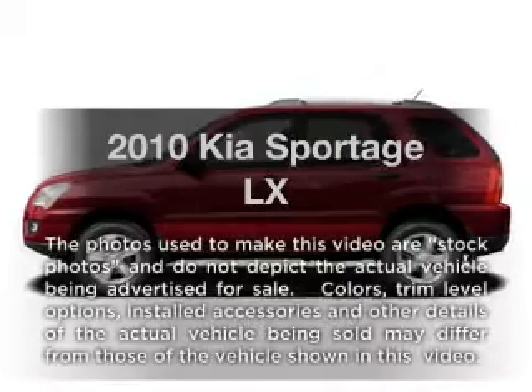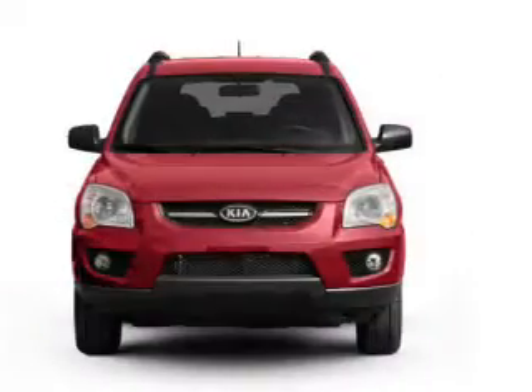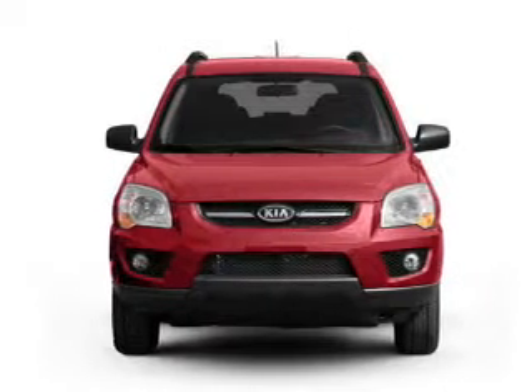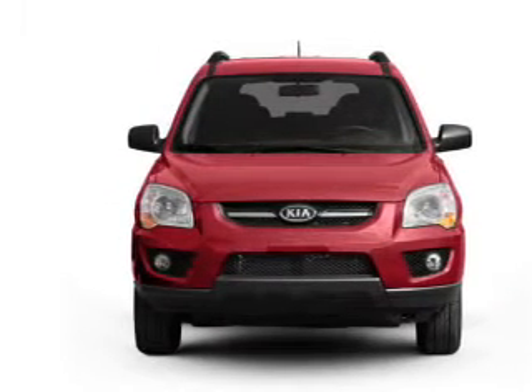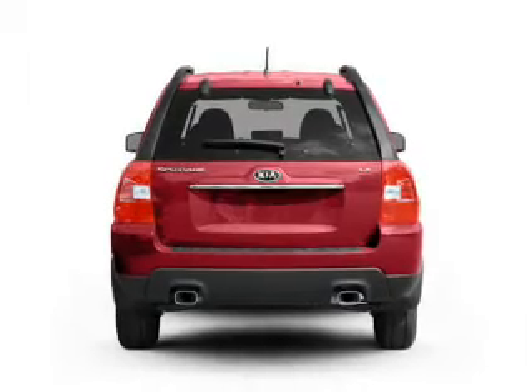Imagine yourself in this 2010 Kia Sportage. Travel the roads in style and comfort in this great vehicle. With a solid six-cylinder engine, the powertrain includes four-wheel drive driven by an automatic transmission.